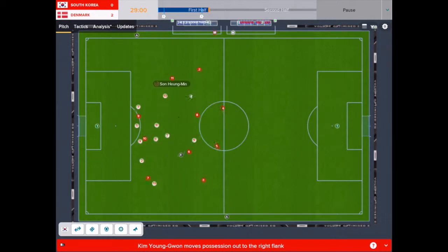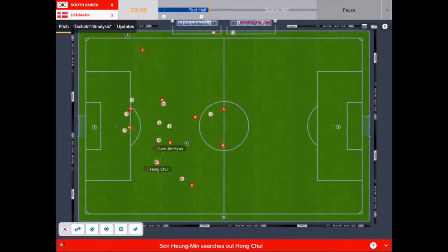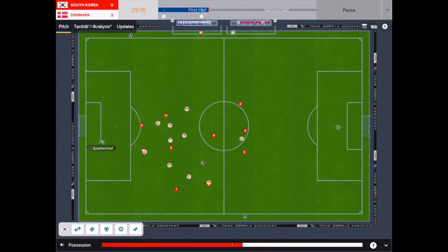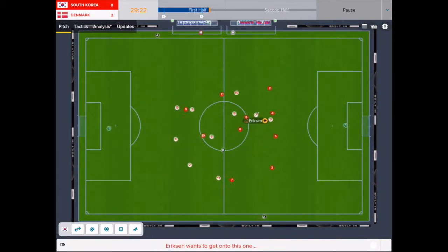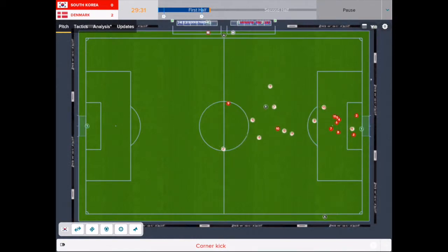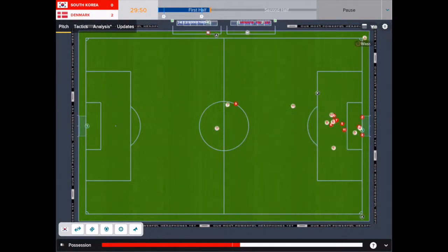Moving further into the game, a free kick found Hwang Min-sung on the right; his movement inside found the opposite winger Hong Chul, who was able to play a ball into the box, but again Schmeichel dominated his area. The injured Christian Eriksen then found Dolberg from a long ball, but the goalkeeper stood strong for Korea, stopping what could have been a 3-0 lead.